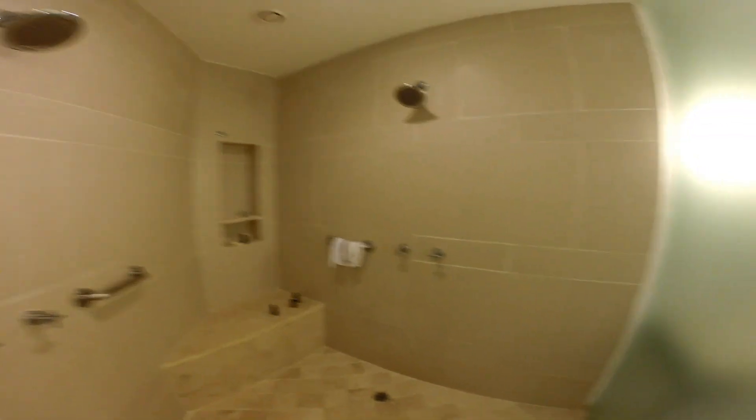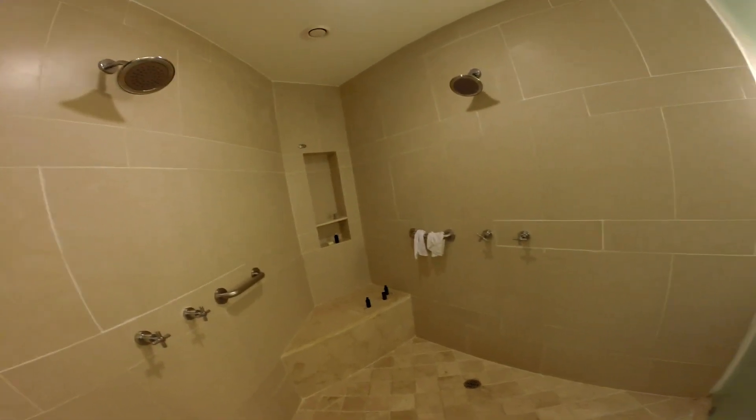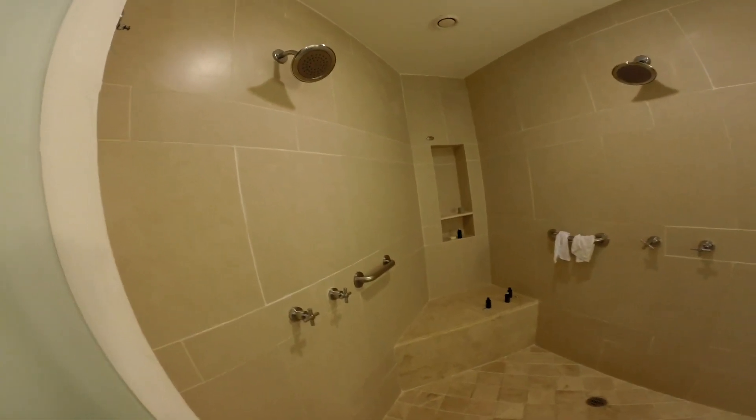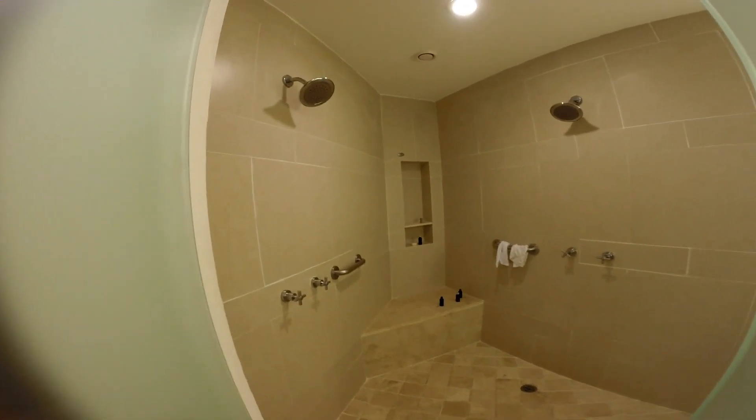Over here is the shower — you could have a party in it, it's so large. It has two shower heads and the water pressure was great. I had no problems with hot water, and they left plenty of shampoo and conditioner every single day. No complaints whatsoever with the shower.